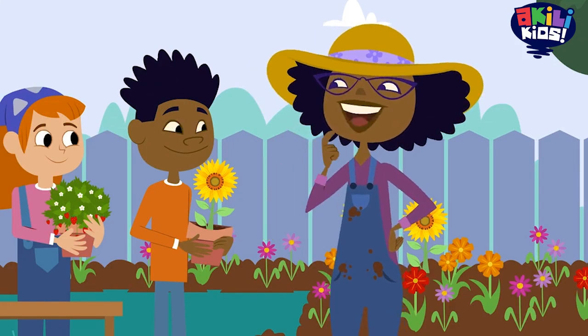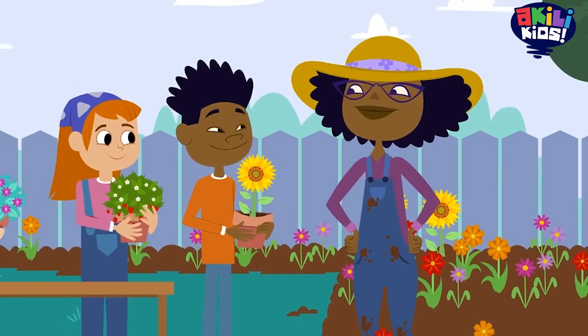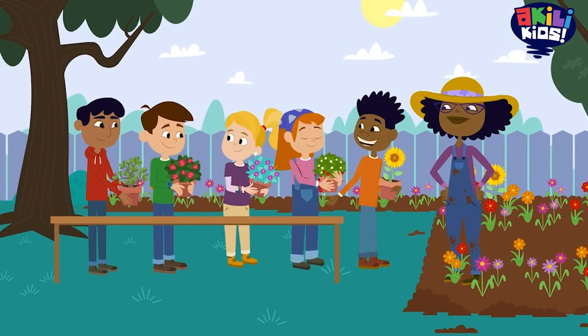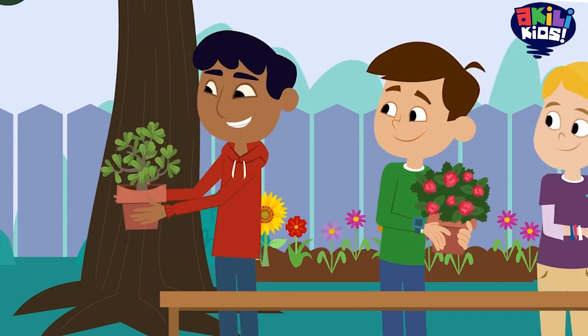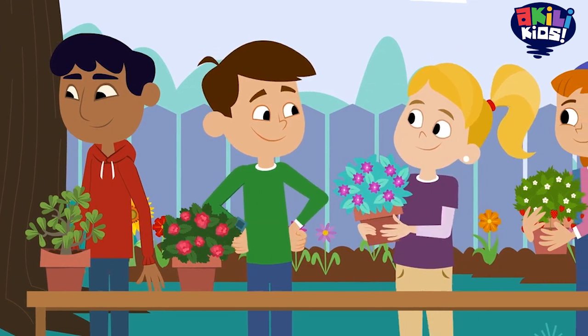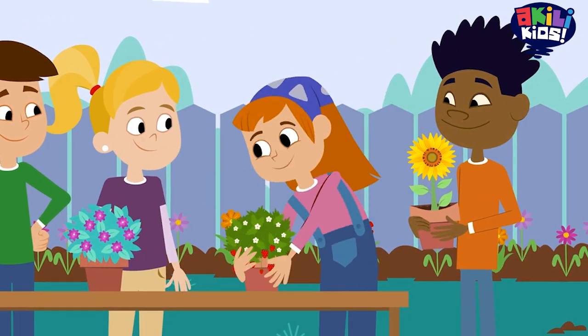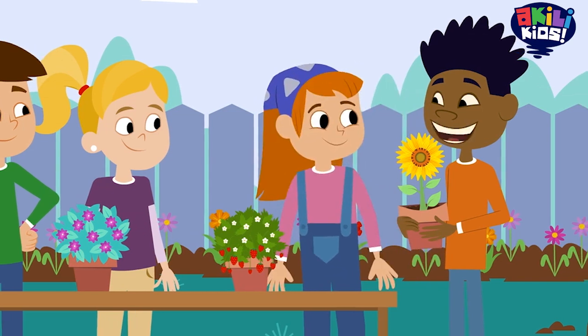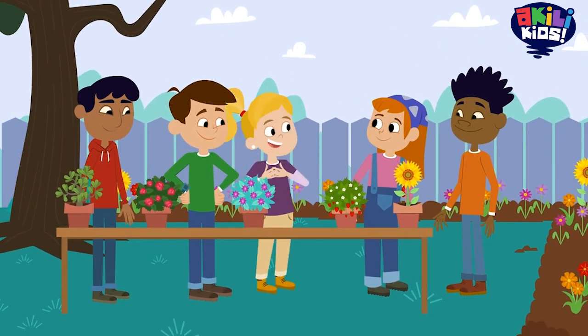So what question are you junior scientists investigating today? We're trying to decide which one of our flowering plants would make the best gift. Mine has the thickest leaves. Mine has sharp thorns and smells like perfume. Mine has lots of pretty flowers. But mine has fruit you can eat. Well, mine has the biggest flower. They're all so different, we can't choose.